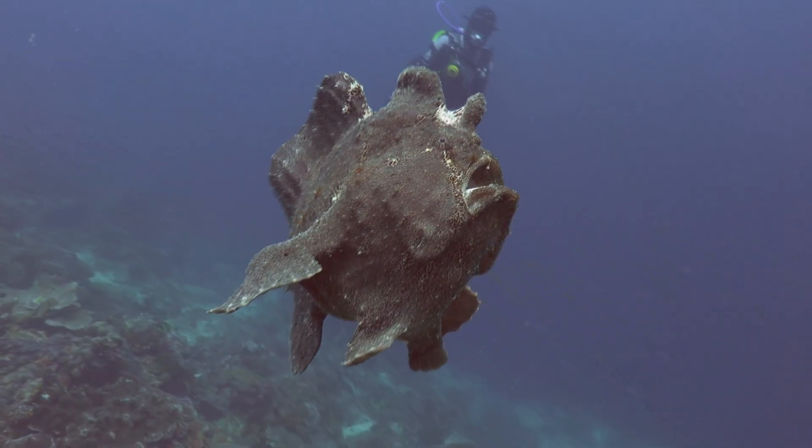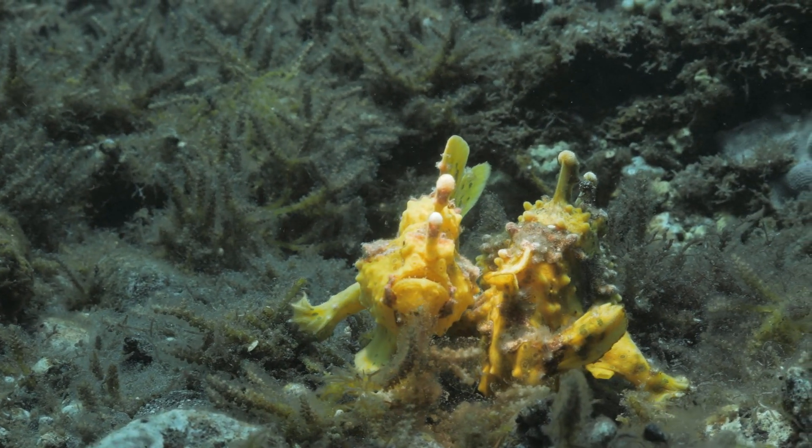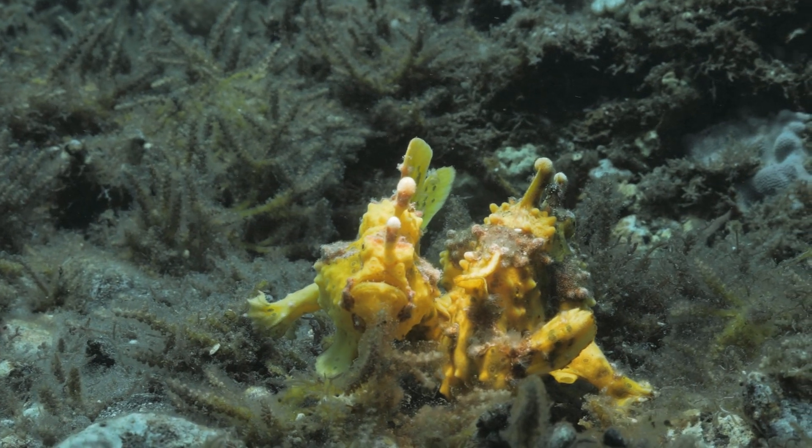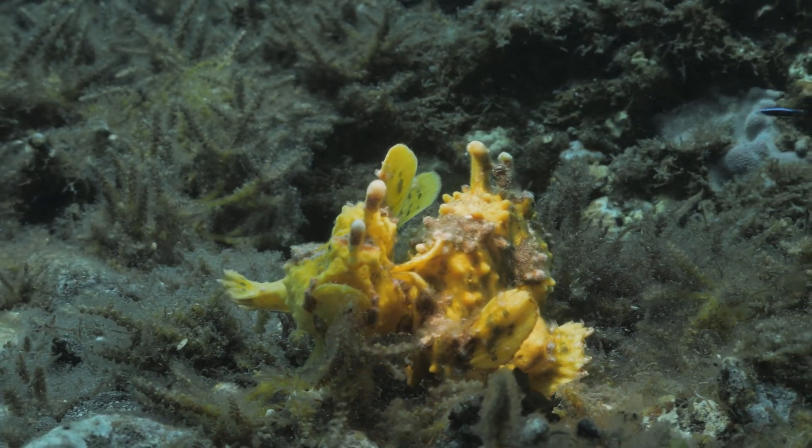So why is it called a frogfish? The answer is simple — it looks just like a frog. Its unusual shape and skin texture, combined with the way it moves, make it look like a frog that's hopping along the ocean floor.